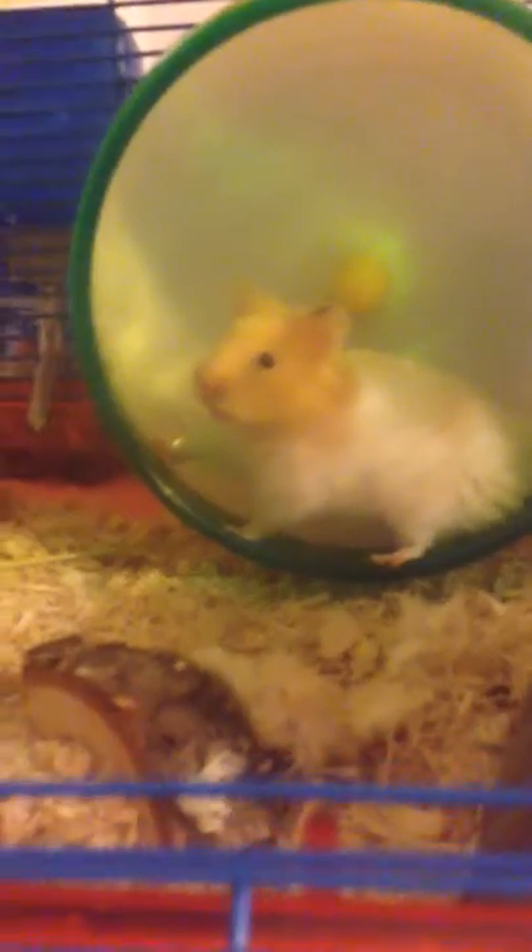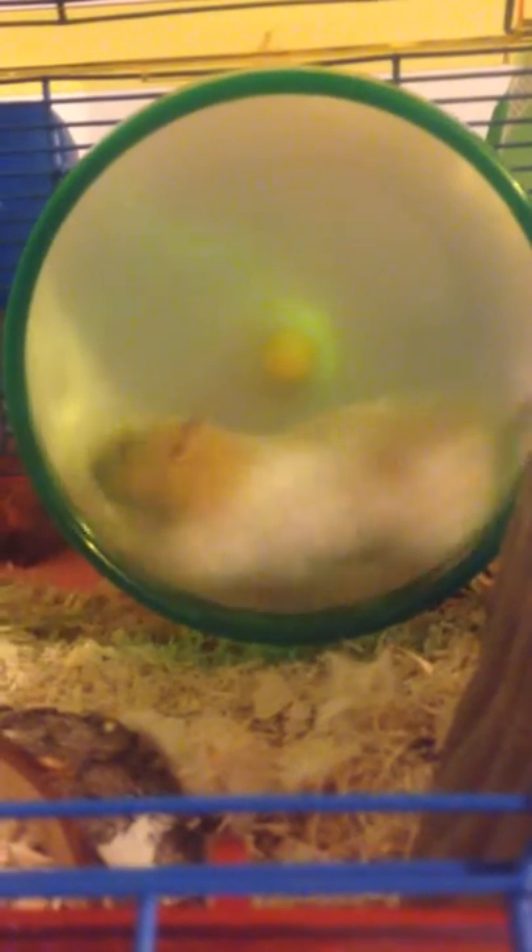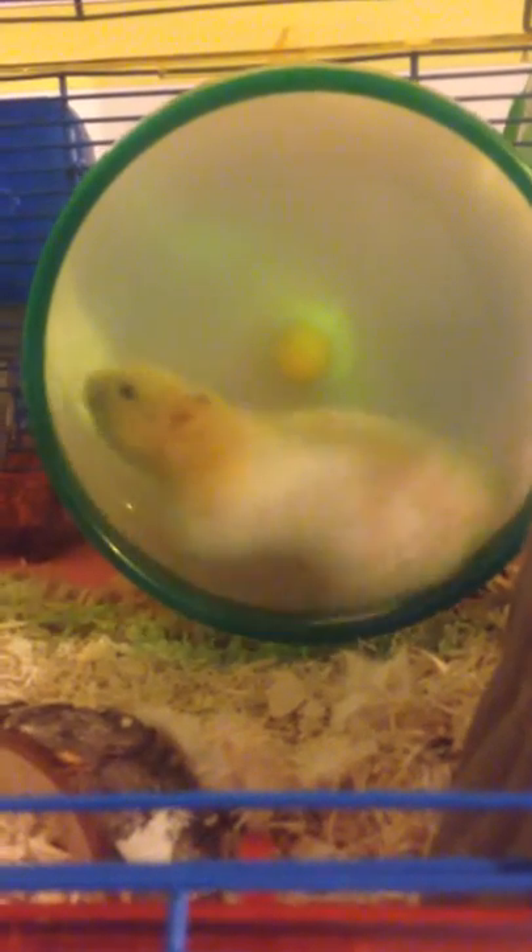I'm going to get a bigger cage for him soon, but this is him. He's in his cage. He looks similar to my other hamster — if you've seen my video — Angel, but he's quite different.